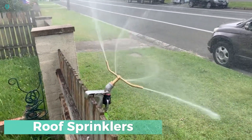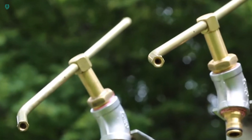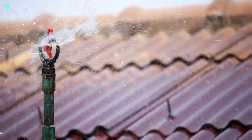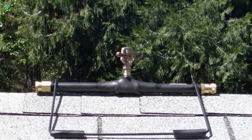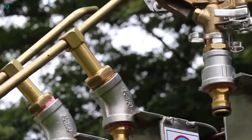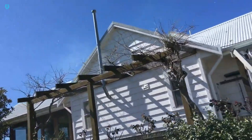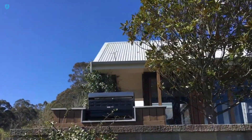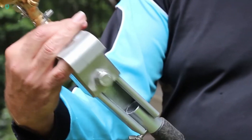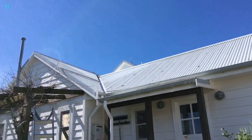Rainmaker Bushfire Sprinklers may not single-handedly extinguish a house fire, but they can provide valuable time for evacuation in emergencies. These water sprinklers are designed for easy installation — just connect a standard half-inch garden hose. Crafted from marine-grade stainless steel and brass, they're highly durable and resistant to corrosion, ensuring minimal maintenance. Their effectiveness lies in their wide spray radius reaching up to 78 feet, which can significantly slow down the progress of a fire when strategically positioned around your home's perimeter.